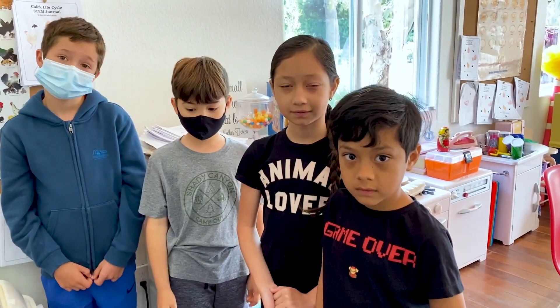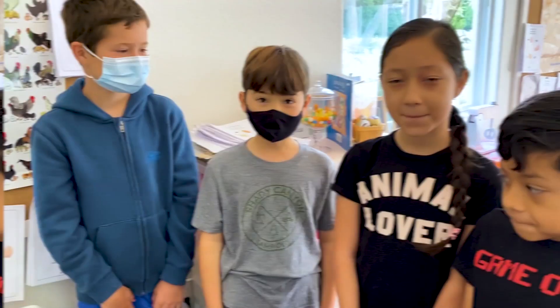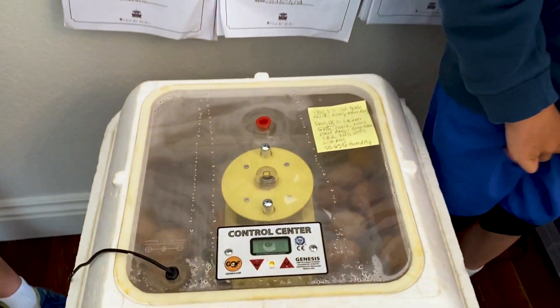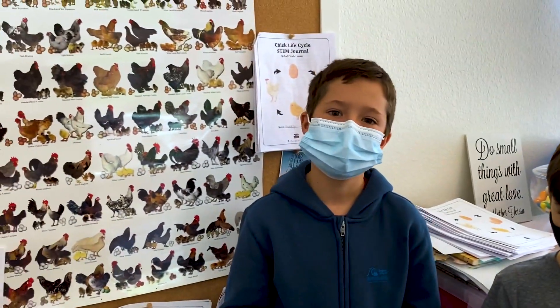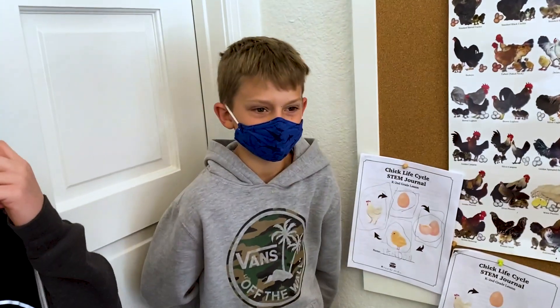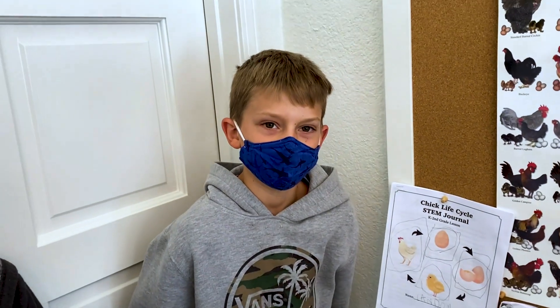How many days have we been waiting for this incubation period? 21 days. What is this special machine that our eggs are in? An incubator. So we have 24 eggs and only 50% are supposed to hatch, so that means we'll only have 12 chicks. And tell us how they peck out, Gavin. They use their egg tooth.